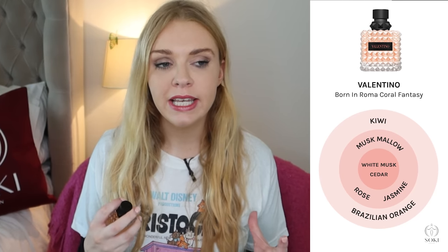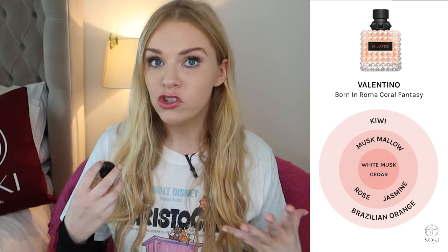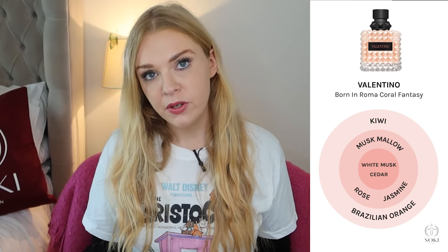Then I started to get a little bit of jasmine; there's a hint of rose, and a hint of Ambre Mellow, which is quite a warm sensual note — the main note in many of the more recent Ariana Grande perfumes like Cloud. You've also got a bit of musk and cedar in the base. What really lasts for me is the kiwi, the jasmine, and some of that Ambre Mellow.